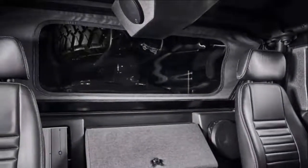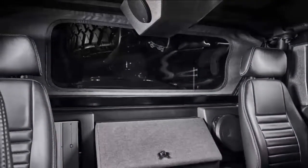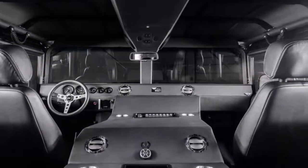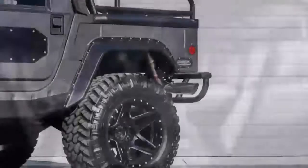The driver gets a GPS gauge cluster, a cutting-edge steering column with all the usual features, brushed stainless steel pedals, and a transfer case shift lever.